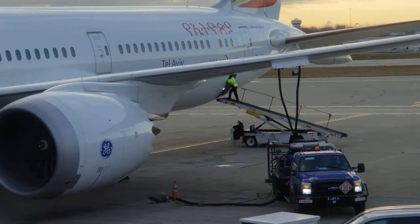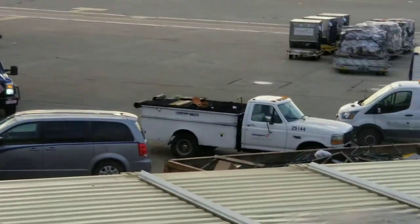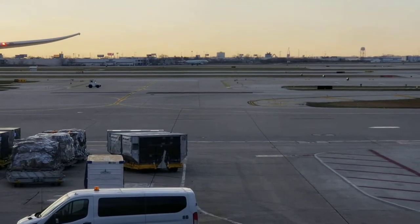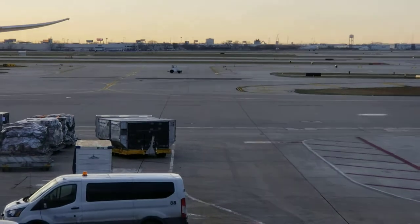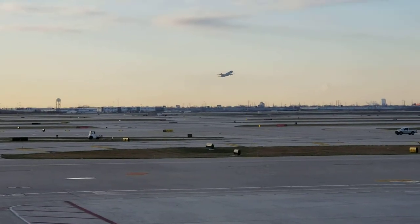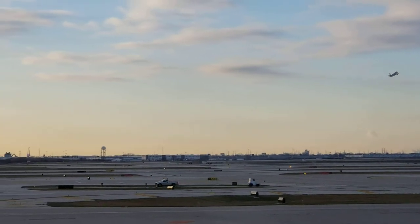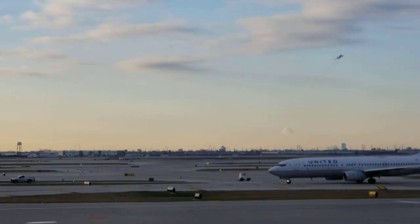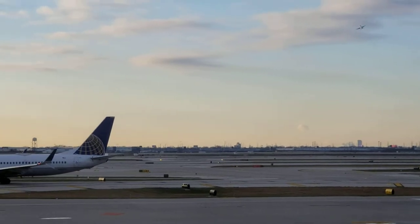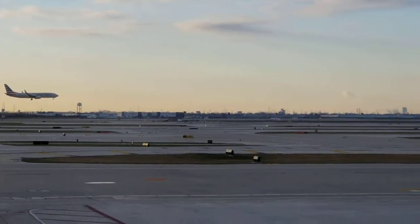I'm also watching planes landing here — every 30 seconds a plane is landing. One landed very, very far away — you can see that one. Just to see the activity, what goes on on the airport side. Oh, that one was taking off! I thought it was landing but it was a takeoff. This other plane is going to take off — it's gonna go this way and then lift off. And wow, it's so busy — you see that one just coming in?